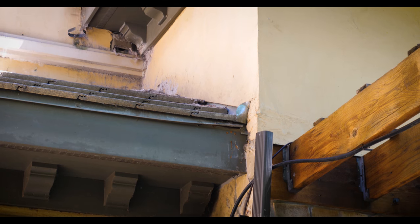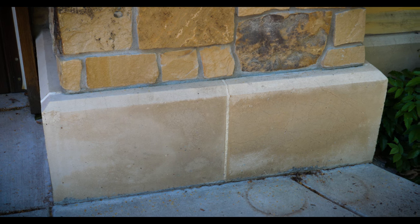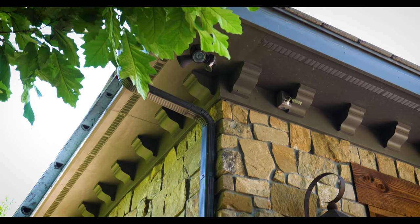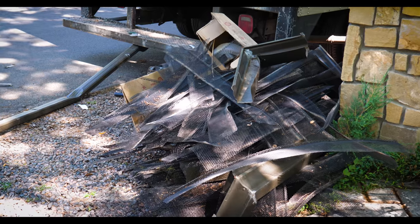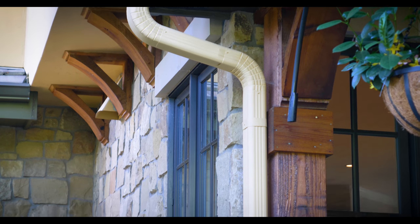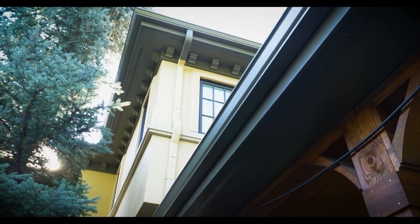A lot of the damage on the lower substrates of the home — like the stone, the cedar and the stucco — were beginning to turn over due to failed gutters. We did a complete gutter removal and put in new gutters and grates. We upgraded the gutters to a six-inch gutter system and also updated the two-by-three downspouts to a three-by-four. This six-inch by three-by-four system will now appropriately drain the water.